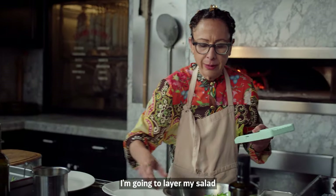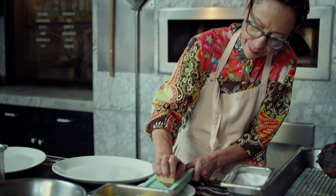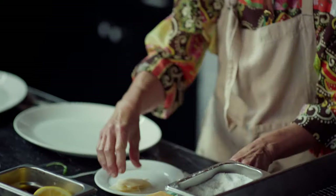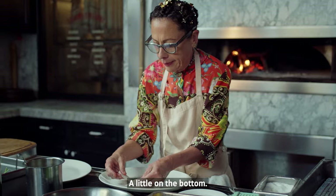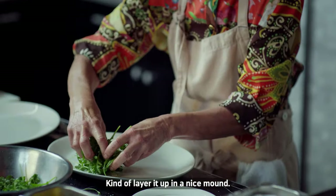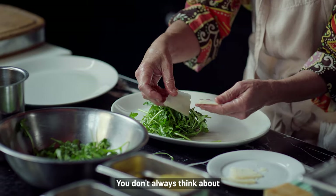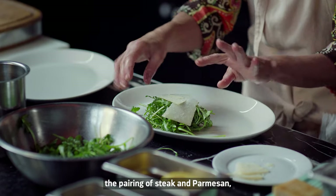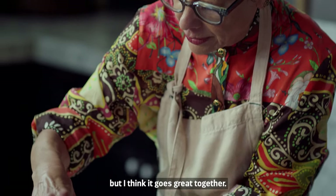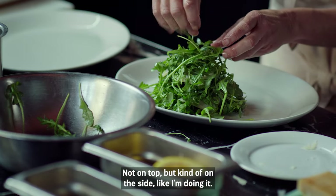I'm going to layer my salad with some slices of Parmigiano-Reggiano — a little on the bottom, kind of layer it up in a nice mound. You don't always think about the pairing of steak and Parmesan, but I think it goes great together, not on top but kind of on the side, like I'm doing it.